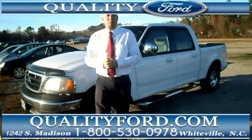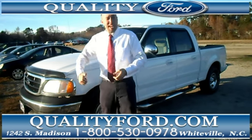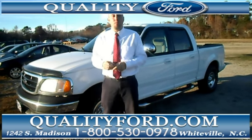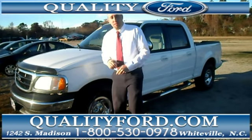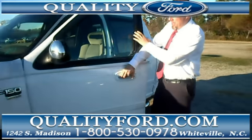Hey friends, Jay White with Quality Ford here in beautiful Whiteville, North Carolina. Let's take a look at this 2002 Ford F-150 Super Crew. Now this is an XLT with the Triton V8.